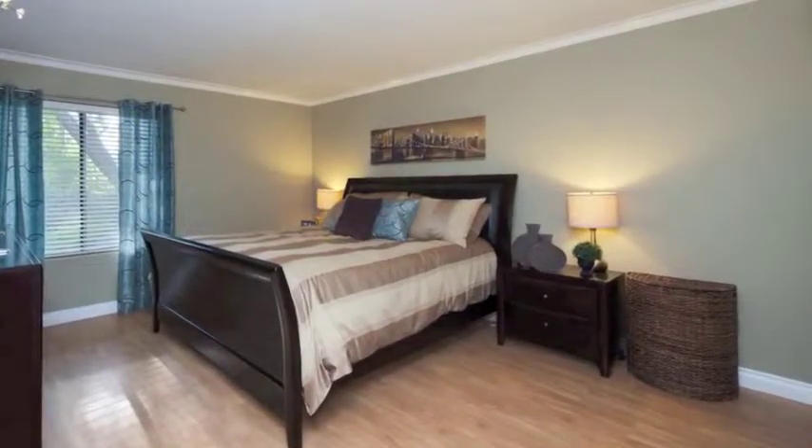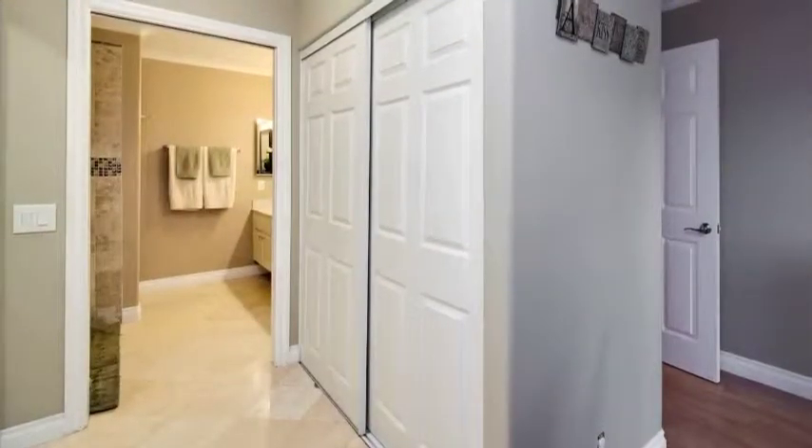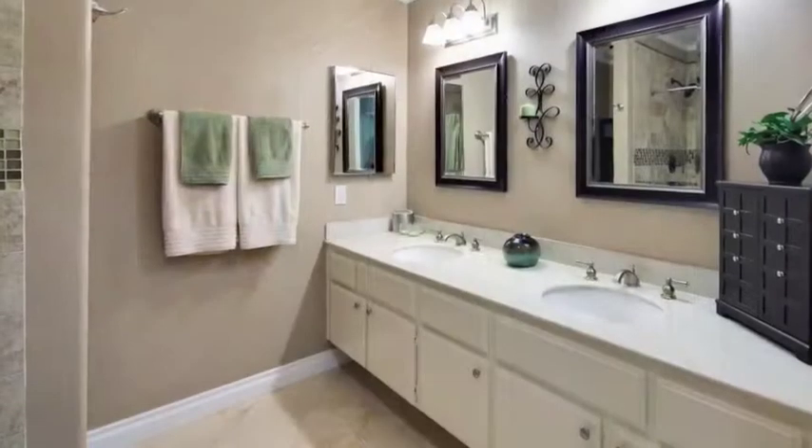Large master bedroom with remodeled bathroom, new fixtures, plenty of storage, inside laundry.